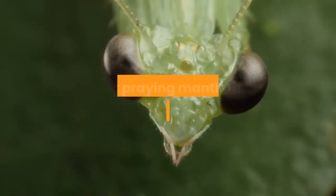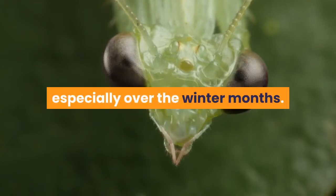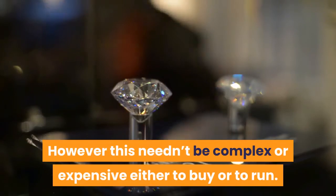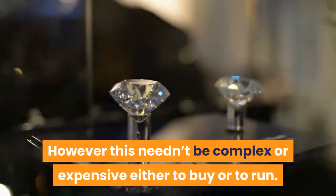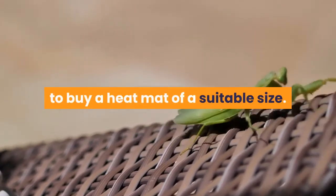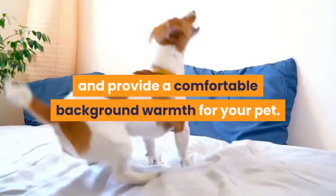Most praying mantis will require artificial heating, especially over the winter months. However this needn't be complex or expensive either to buy or to run. The best option for praying mantis is to buy a heat mat of a suitable size. This mat is then left turned on at all times, apart from the hottest days of summer, and provides a comfortable background warmth for your pet.